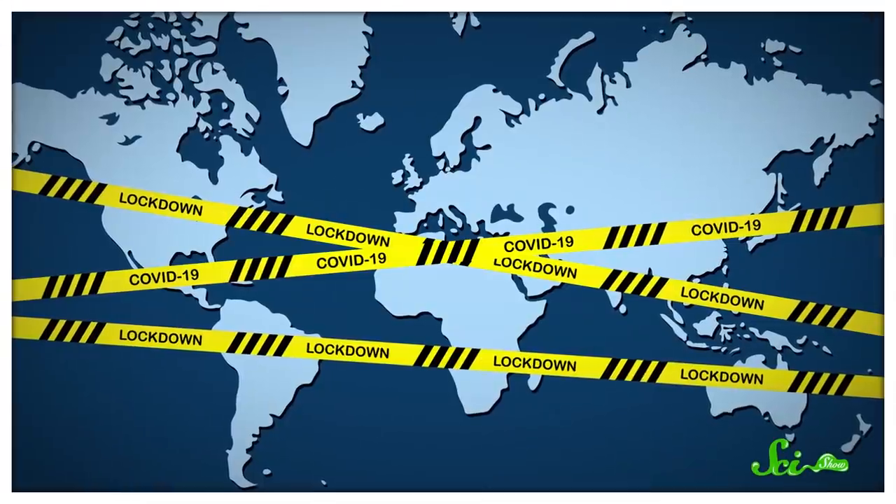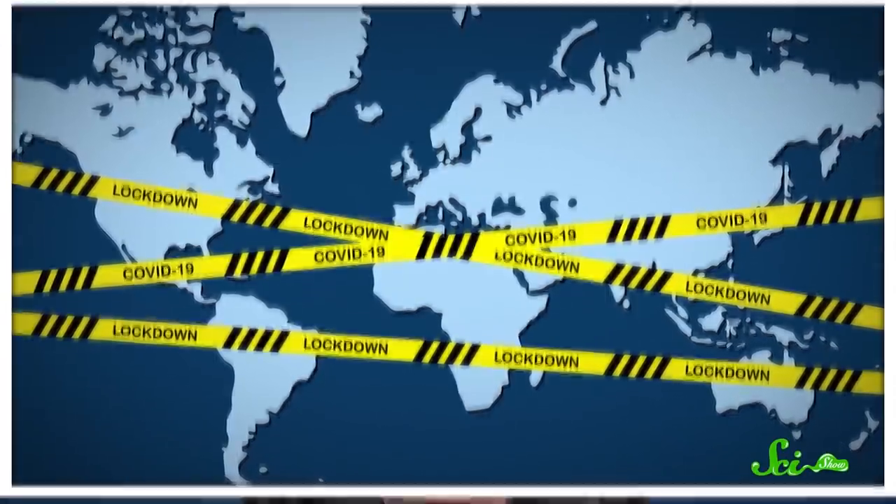Nearly three billion people are on lockdown around the world. That alone is doing a lot to curb this pandemic already, so if you're socially distancing, thank you. But if you're also getting restless and wishing you could do more, here are three ways you can help scientists fight COVID-19, all from the comfort of your home.